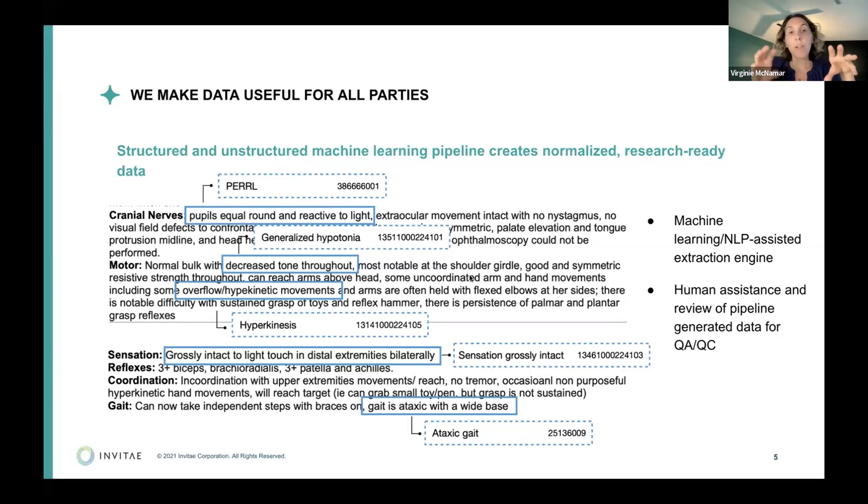Once everything is extracted, we de-identify the data and create a structured data sheet to share with researchers and pharma companies. You get access to the raw medical records — we never share those, they contain all your personal information. What we share with researchers and pharma is the de-identified extracted data of the cohort. If you have 50 patients signed up, we'll share the data of those 50 people in de-identified form so they can't tell who is who.